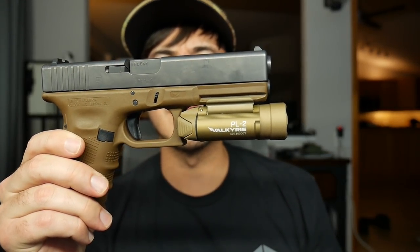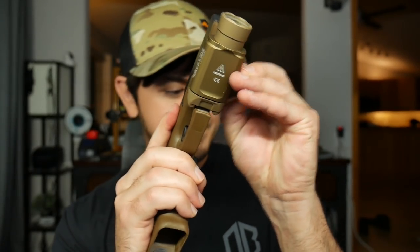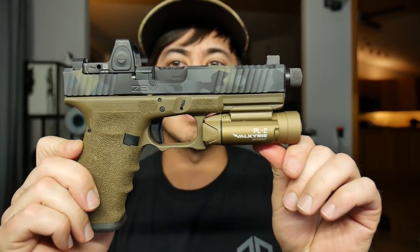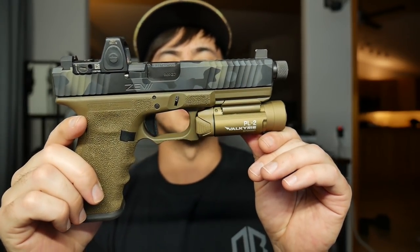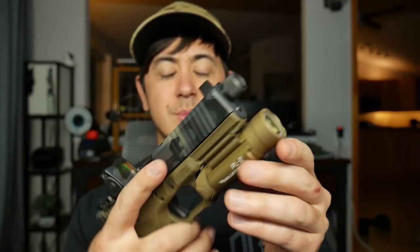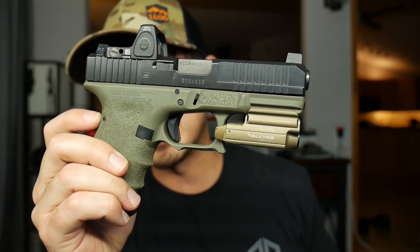Here it is on an FDE Glock — but FDE Glocks are more like Coyote, so it's not quite the same color. This is an OD green Glock 17, which is actually very similar. As Glock guys know, OD green Glocks are more like FDE really. And then you have Battlefield green Glocks, which is more like a true OD. Anyway, that's the quick rundown of the color situation.